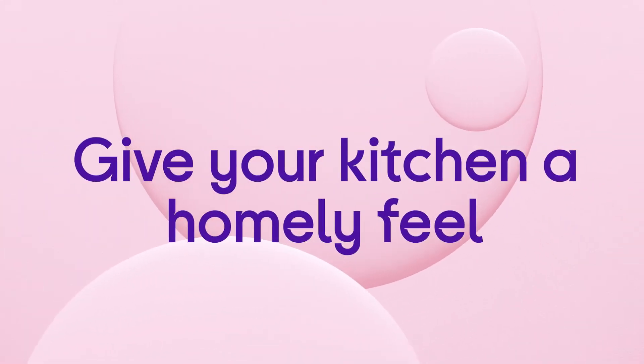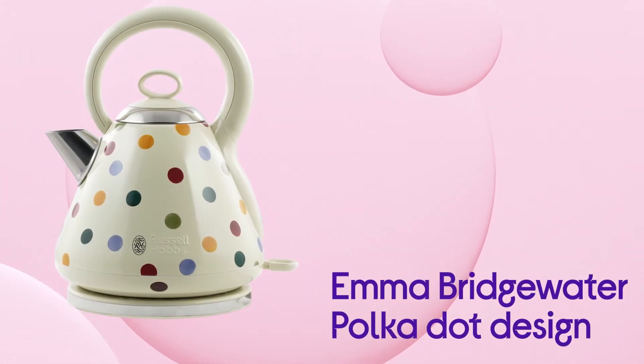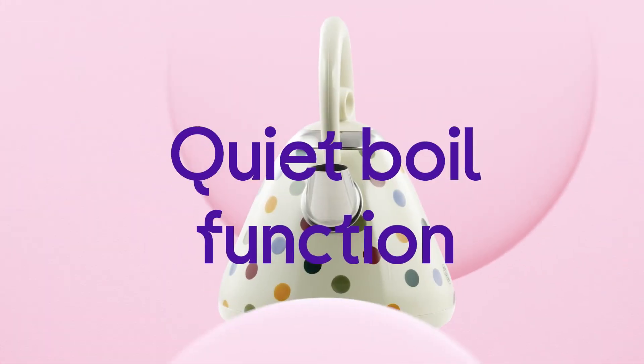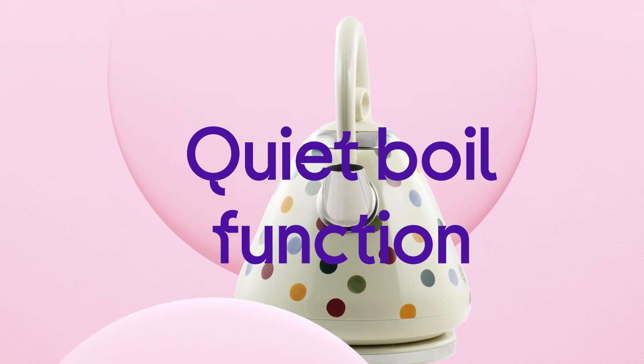It'll give your kitchen a homely feel with its matte cream finish paired with the much loved polka dot design by Emma Bridgewater. You can boil when it suits you, and your household won't be disturbed by the boiling process thanks to the quiet boil function.